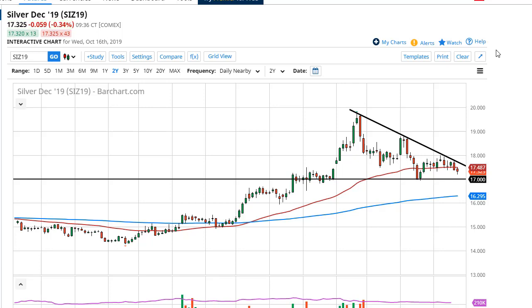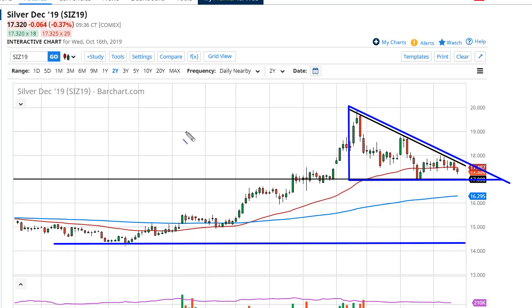You can clearly make an argument for a descending triangle, or at the very least a descending channel. 17 is crucial and has been tested more than once, so if we break down below 17 I'm going to be a little bit concerned about silver. In fact, based upon the measurement of the descending triangle, silver could go as low as 14 and a quarter if it breaks.